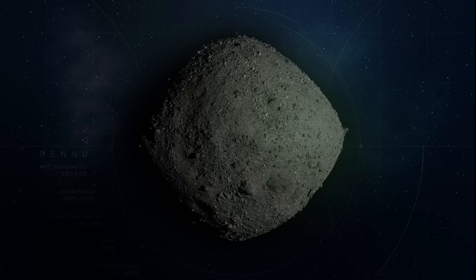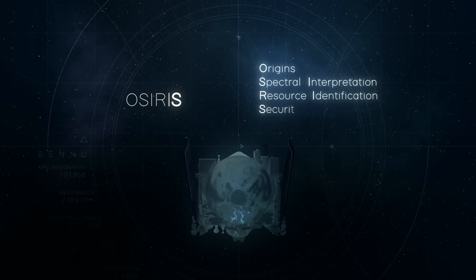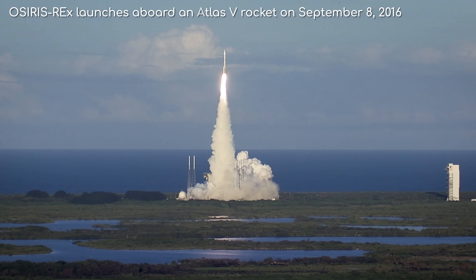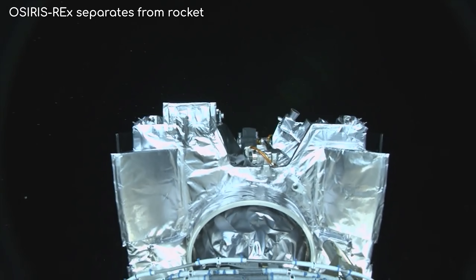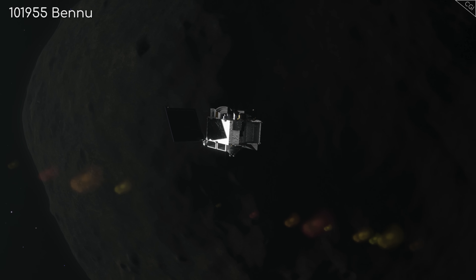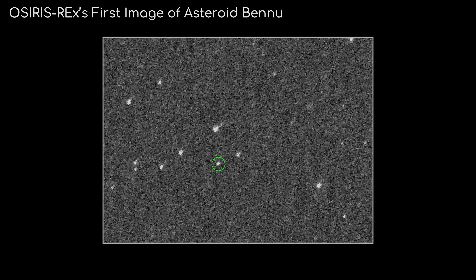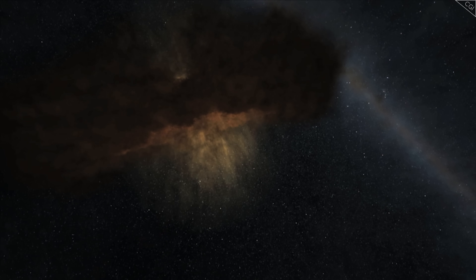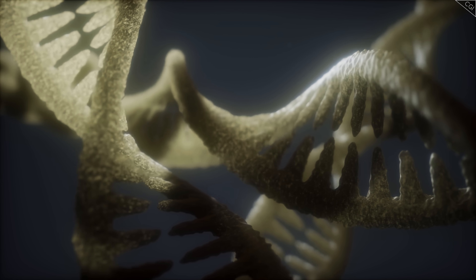If you watched my other videos on this topic, you will remember that OSIRIS-REx — the Origins, Spectral Interpretation, Resource Identification, Security, Regolith Explorer — is a NASA-developed spacecraft launched in 2016, with the mission of collecting and bringing home a sample from the near-Earth asteroid known as 101955 Bennu. This mission is an important one, as Bennu is an extremely old asteroid, thought to have been around since the birth of the solar system, making it a treasure trove of information about the solar system's formation, and maybe even the origins of life.